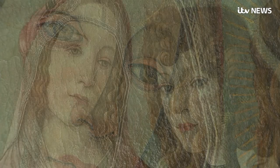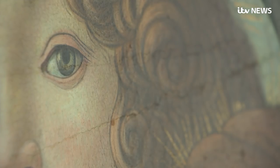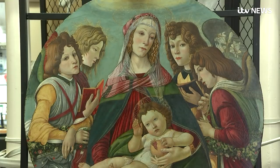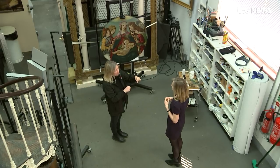For a century, its true identity lay hidden, its brilliance shrouded by coats of varnish, decades of grime and attempts at restoration. So it was passed off only as an imitation of the great Sandro Botticelli's 15th century work. But now, after two years of detective work by English Heritage experts, it's been unmasked as a genuine Renaissance treasure.